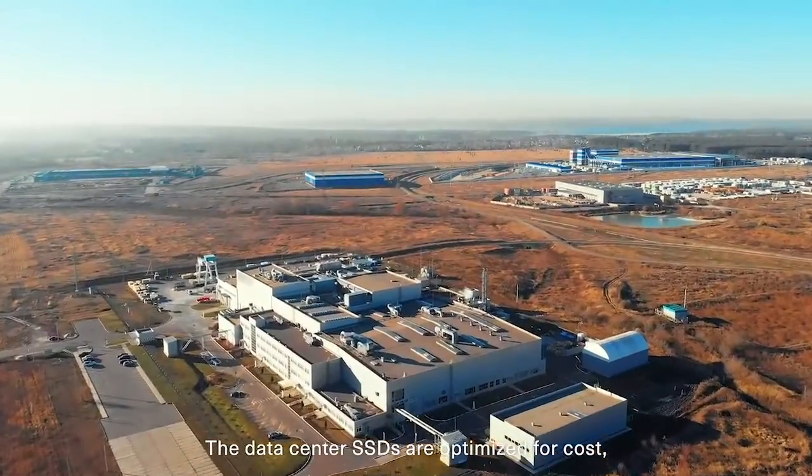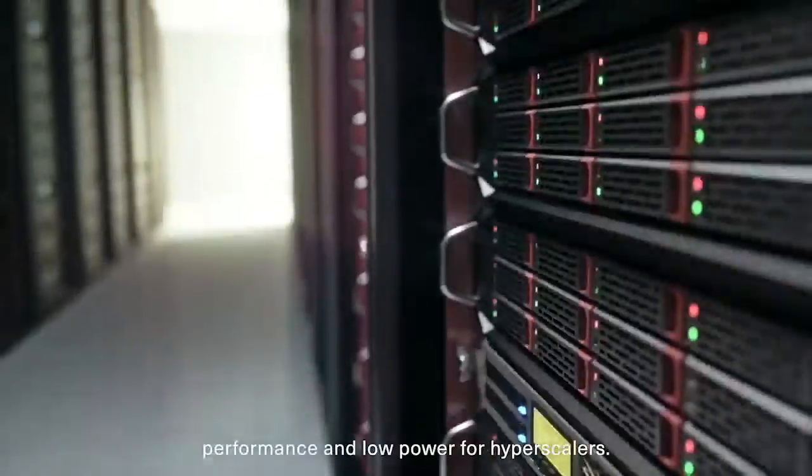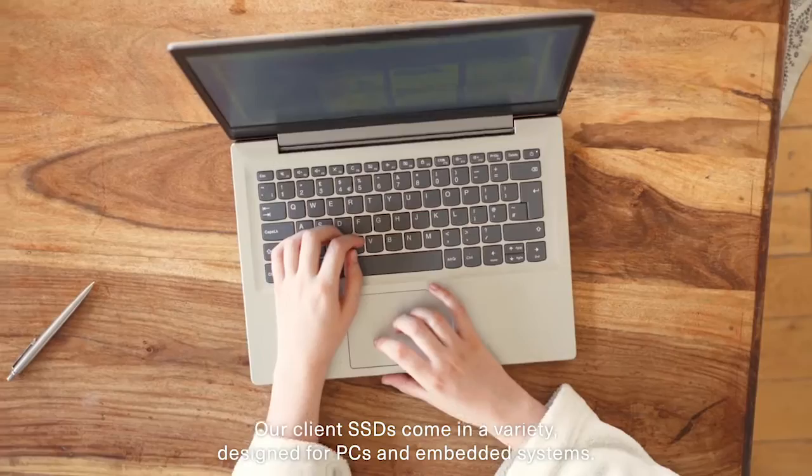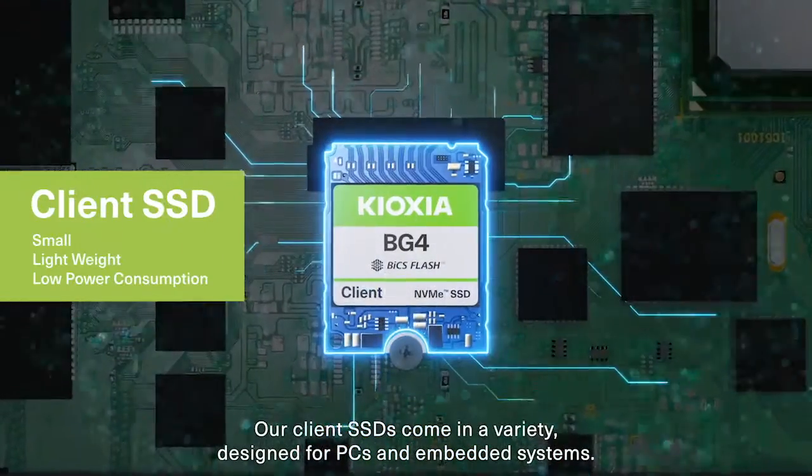The data center SSDs are optimized for cost, performance, and low power for hyperscalers. Our client SSDs come in a variety, designed for PCs and embedded systems.